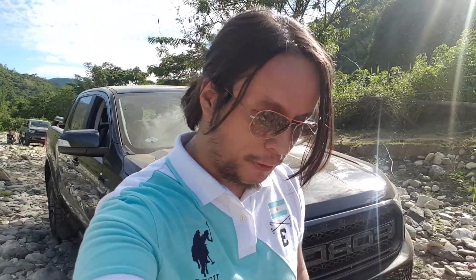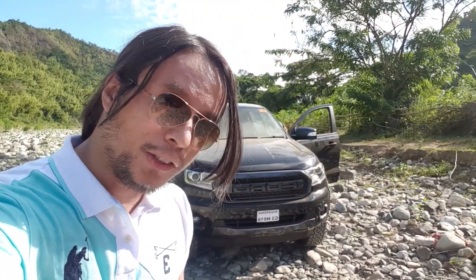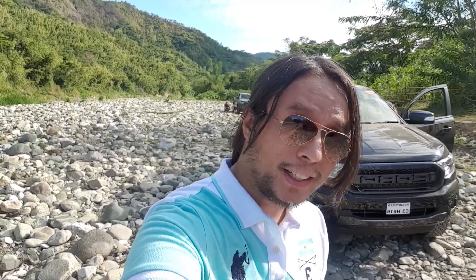Hi guys, G-Walker here. Today we're somewhere in Rizal off-roading and we have the Ford Ranger FX4 back with us. It sells for 1.7 million pesos. Is it worth your money? Let's find out.